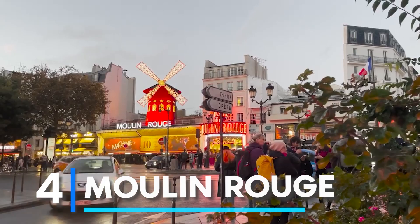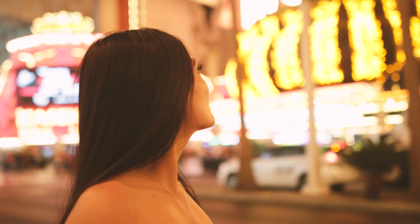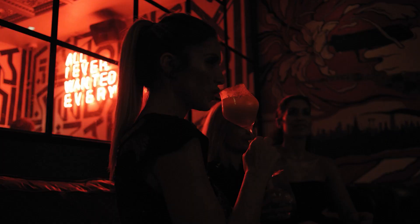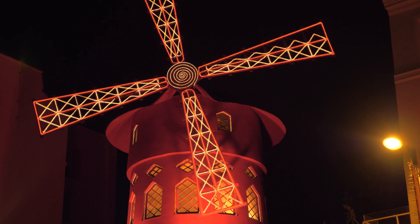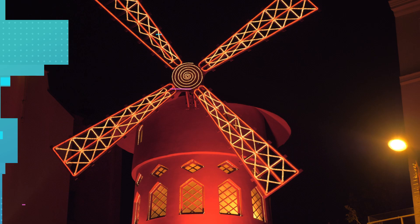Next at number 4 is Moulin Rouge. This world-famous cabaret in a 19th-century windmill is also a place to visit and capture. Deepen your French experience by watching the famous Moulin Rouge show, which has entertained foreign and local audiences since 1900. It is also known for one-of-a-kind champagne parties that attract many tourists. As the first electric building in Paris, its bright red lights paired with your best Paris OOTD makes great Instagram content.